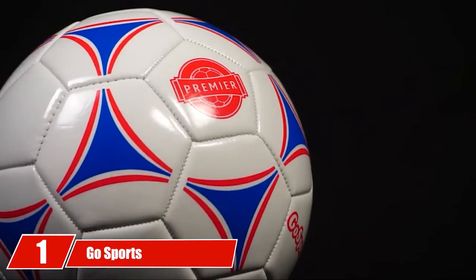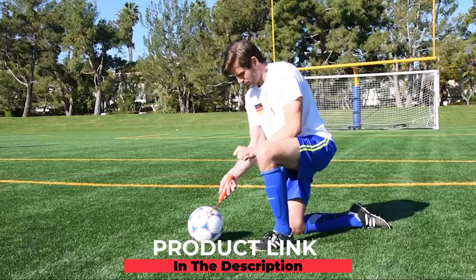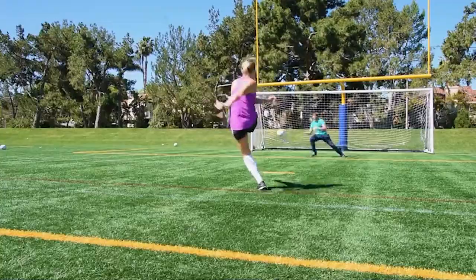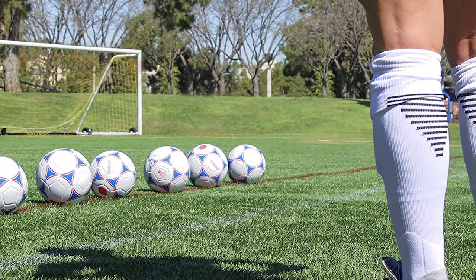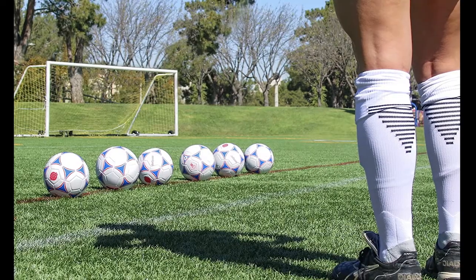At the first position of our list we have the Go Sports Premier Soccer Ball. When you're looking for the best training soccer ball, you can be in for a pretty hard battle. Thankfully, this Go Sports Premier Soccer Ball is an excellent choice. You can get this soccer ball in a pack of six or just one ball — you get to choose. They're the perfect size and weight for just about any soccer player.